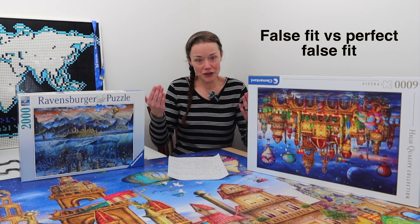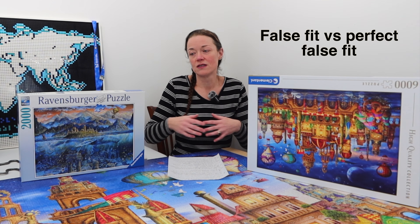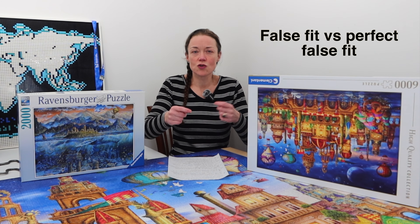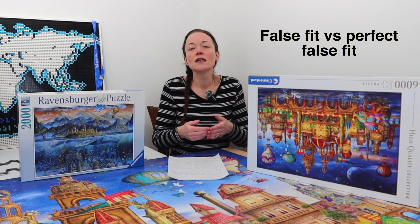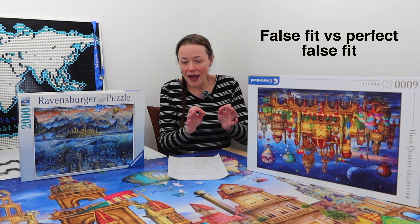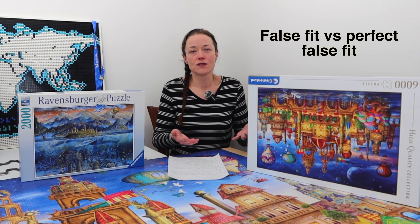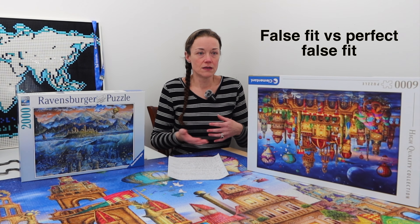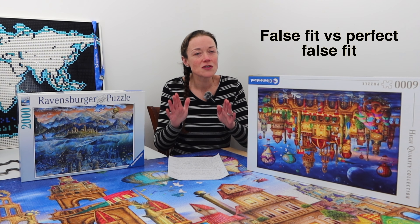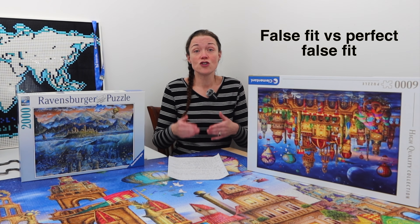I want to explain the difference between a false fit and a perfect false fit before telling you my next tip. Basically, imagine you build a jigsaw puzzle, you put a piece in place and think it fits, but when you come to try to build pieces around it, nothing quite fits and you realize that initial piece didn't actually go there. That's a false fit — it almost went, it looked like it kind of went, but on further inspection, it doesn't really go there. It can happen with any jigsaw puzzle, or if we're not paying close enough attention.